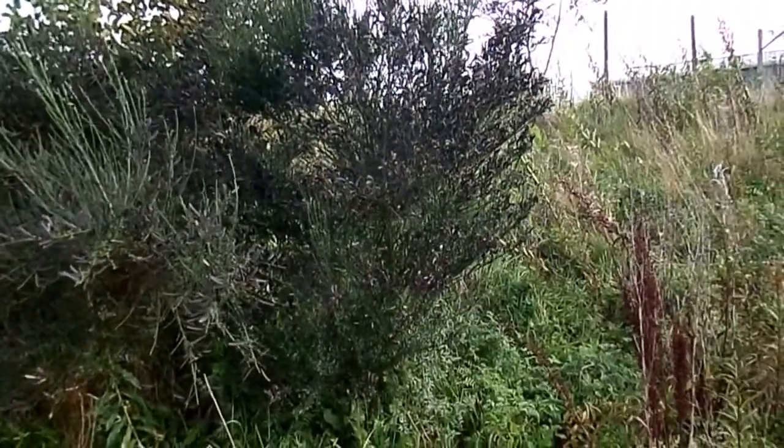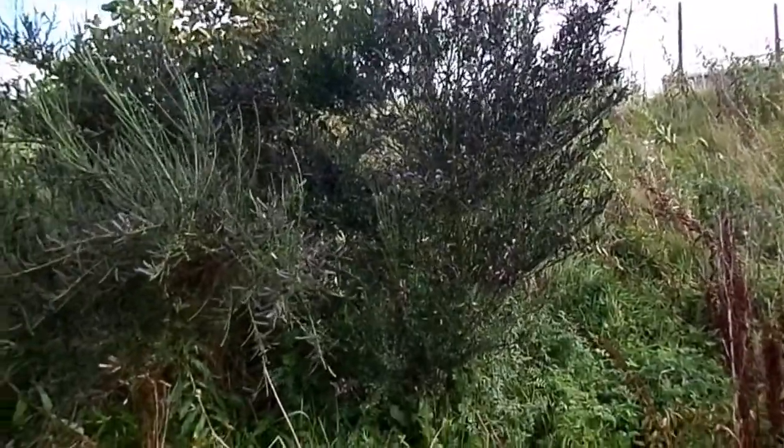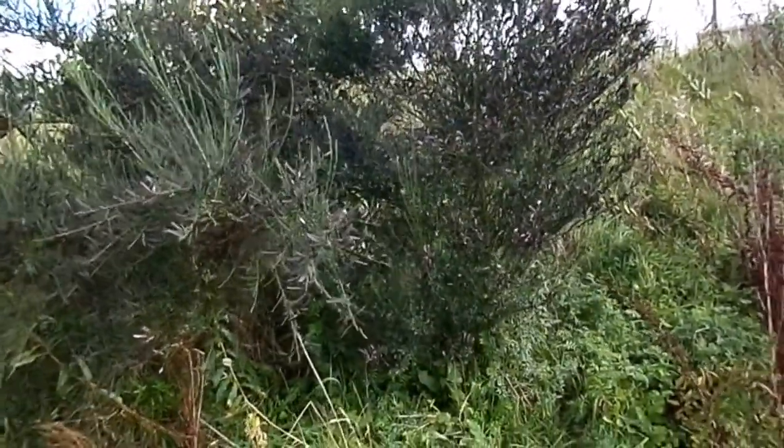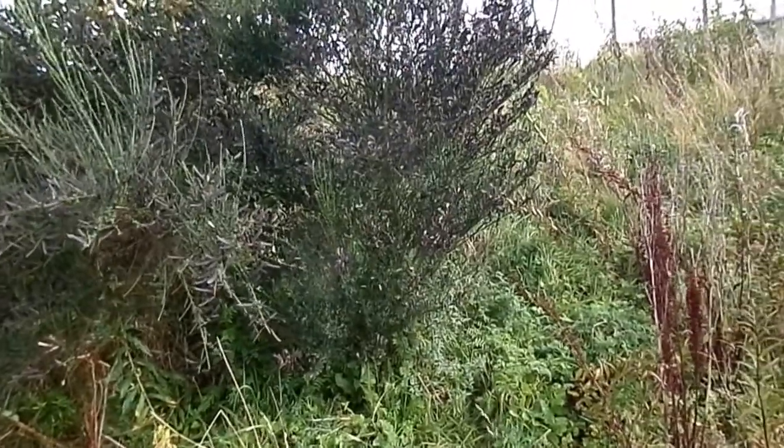This evergreen shrub is Cytisus scoparius, the broom. One way of telling trees and shrubs apart generally is that they have more than one stem if it's a shrub.